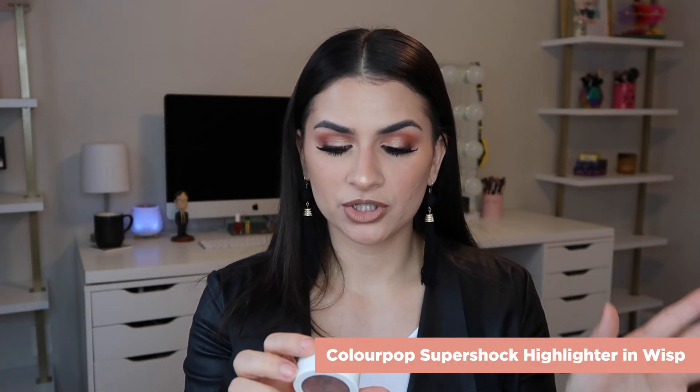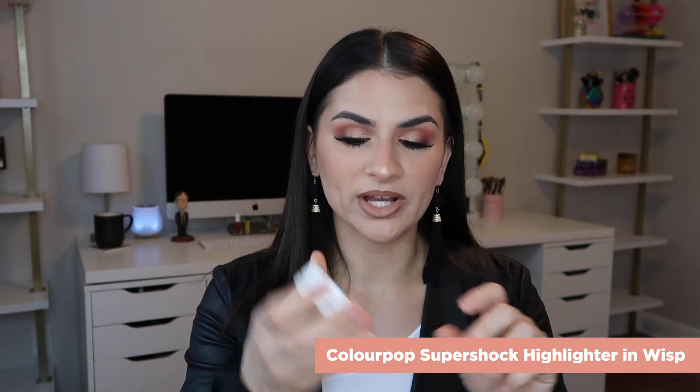Another highlighter I've been into is a cream highlighter — this is ColourPop, a Super Shock Cheek in the shade Wisp. I hit pan on it, I use it all the time. It's actually what's on my nose and inner corners. It's just beautiful and so easy to work with. I throw this on my face for everyday makeup when I just put on mascara and highlighter.